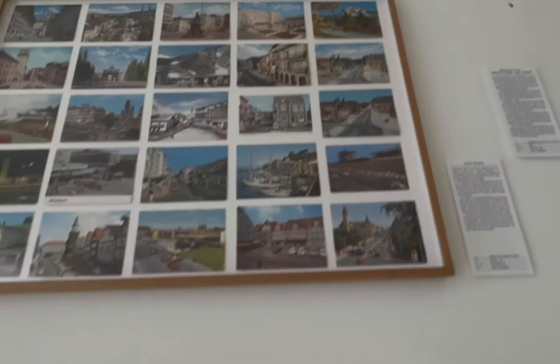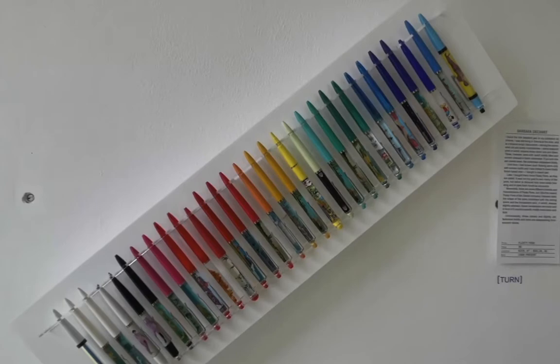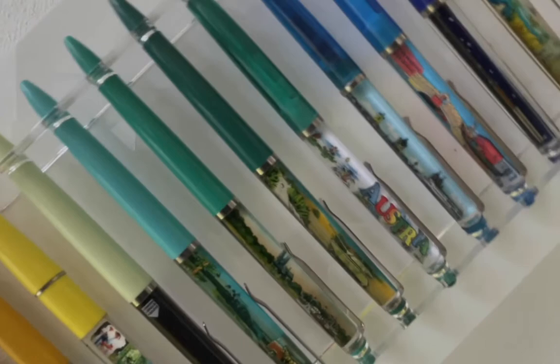Barbara Dechand collects floaty pants — the kind where you have a liquid inside, and if you turn them, as you can do here in the exhibition display, you see that some elements are moving.